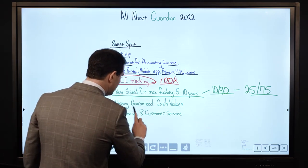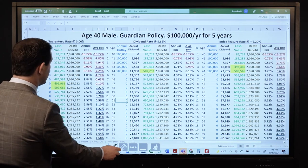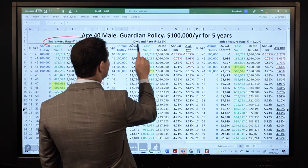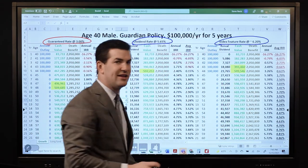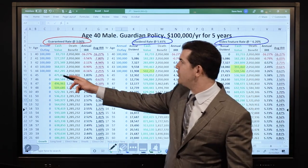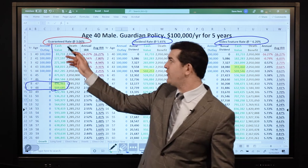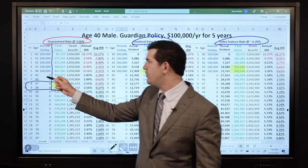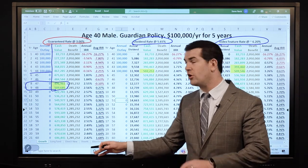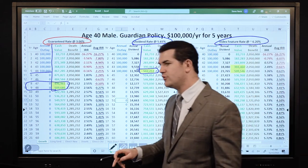Let's look at the strong guaranteed cash values. Here's the same policy across the board — what do you notice? Guaranteed values at 3%, dividend rate at 5.65%, then the indexed feature. The exact same policy side by side with different crediting assumptions. $100K for 5 years: guaranteed values break even really between years 8 and 9 — not bad. Dividend values based on the current rate break even at year 5. The indexed feature values break even between years 4 and 5.